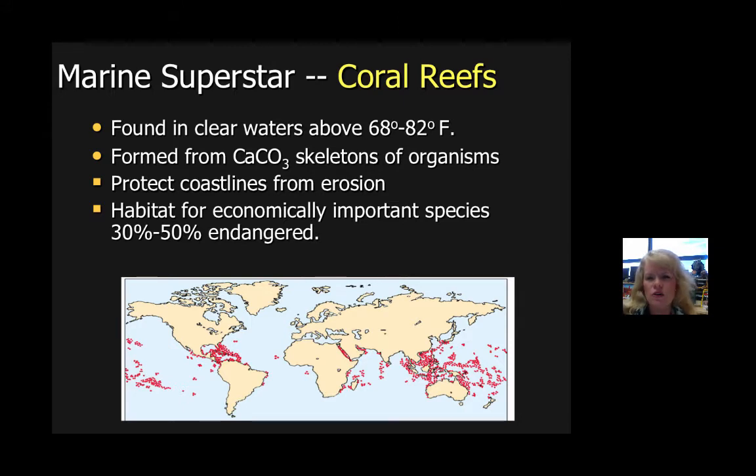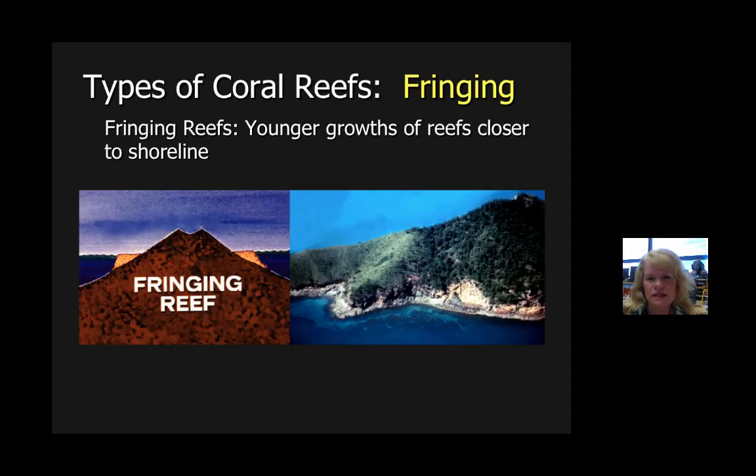Unfortunately, corals are getting sick. Corals are being damaged by humans and affected by climate change. A number of endangered and threatened species live there, and they have very limited time for recovery if we don't intervene as humans. So first we're going to learn about the different types of corals, then go into some environments that you might find corals in, and then we're going to talk about some coral health.